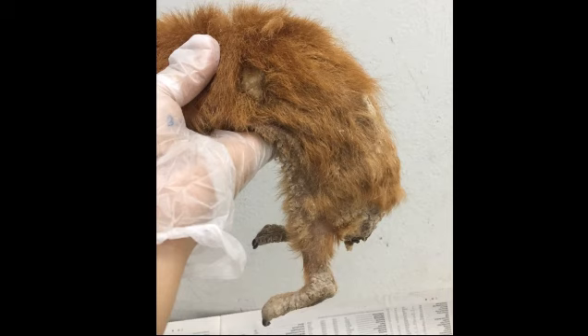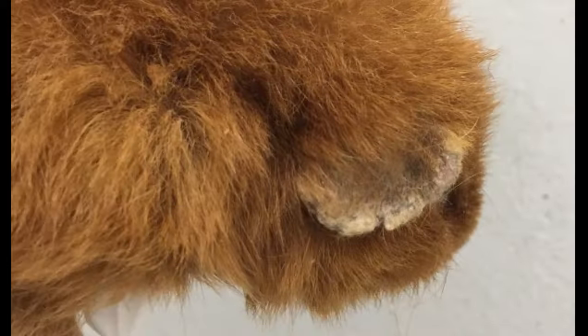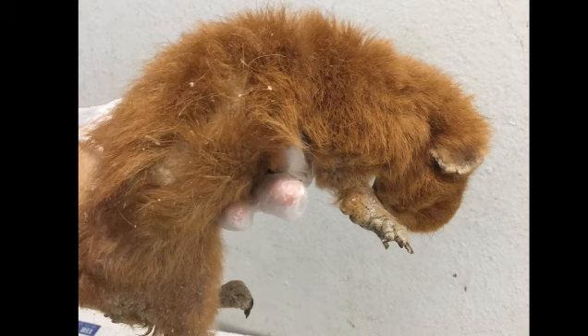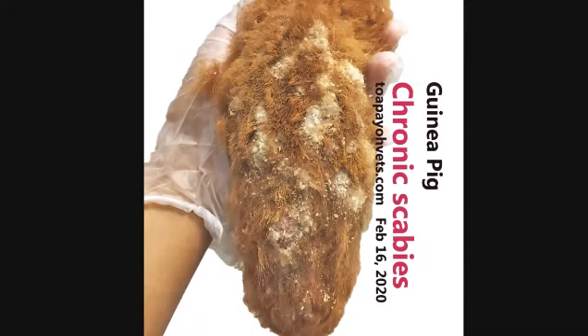They had also done a consultation with another vet at the time. That vet did a skin scraping and diagnosed this patient with fungal infection, prescribing anti-fungal wash and oral medications. But the owner said that this patient never recovered — instead getting worse. The appetite got poorer until there was no appetite at all. The skin became more crusty and there was also mucoid discharge in the stools, so they decided to go to Topayo Vets for a consultation.